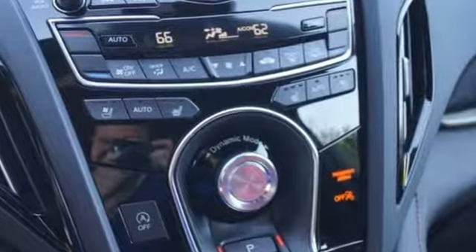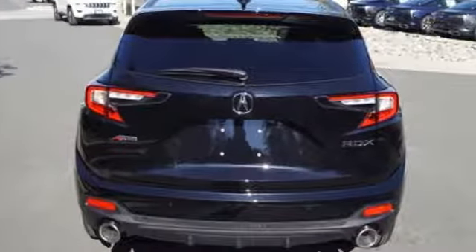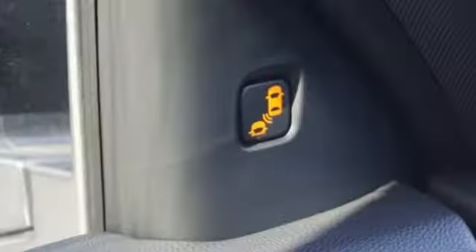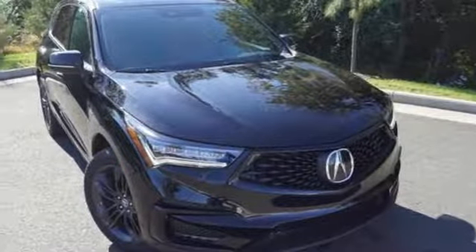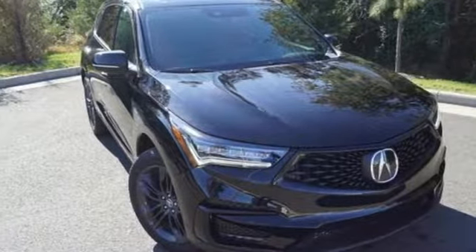Despite the increase in power and cylinder count, the new RDX is more fuel efficient than before. At Acura, we manufacture exhilaration so you don't have to. There's even more to see in person — take it for a test drive today.